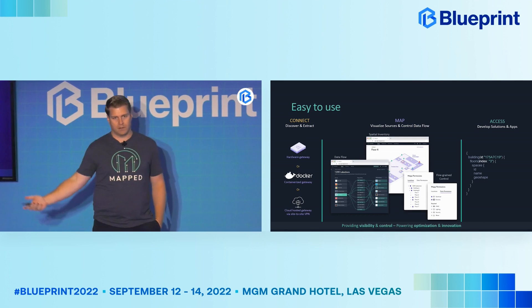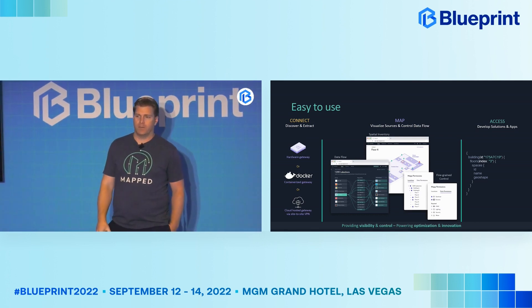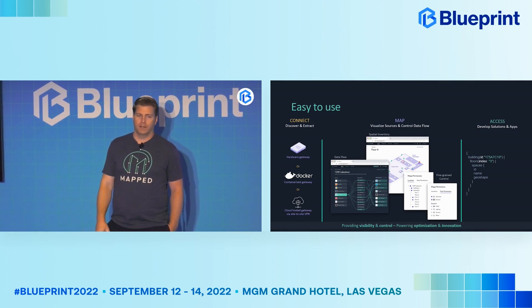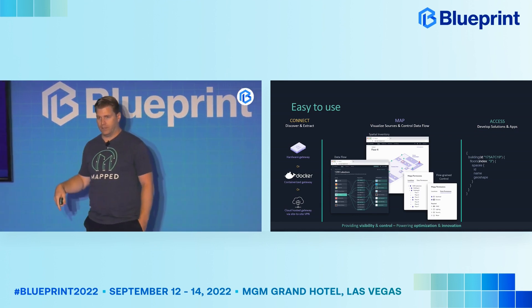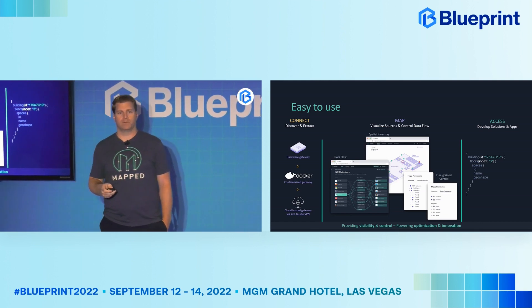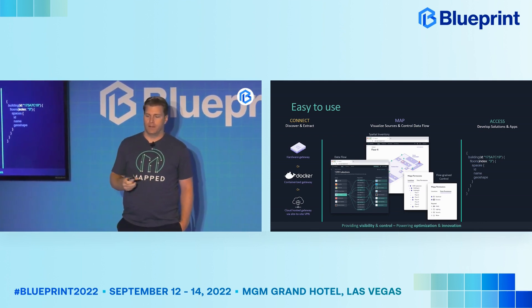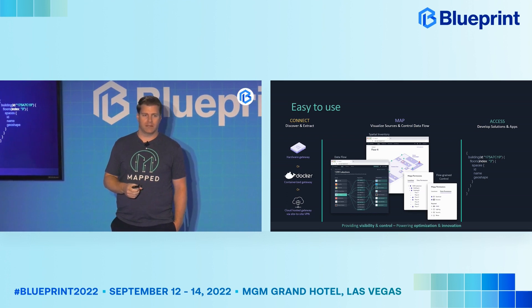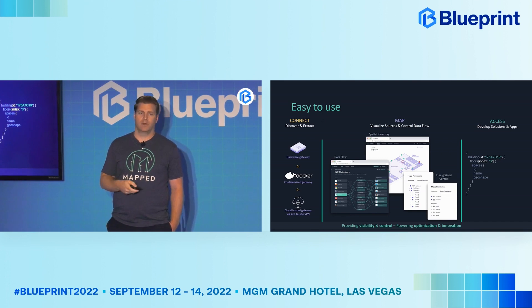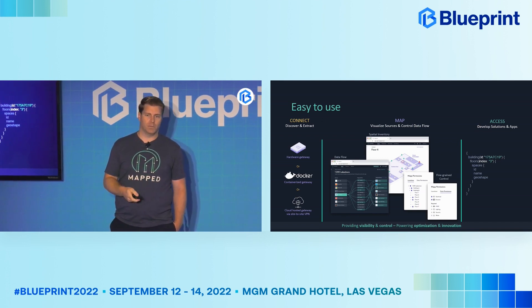The last piece is our actual product — we are an API company powering software developers and data scientists. This query here is what's referred to as GraphQL. This GraphQL query says: for this particular building on the third floor, I want all the names and geoshapes of the spaces inside of that. As a developer, you don't really care whether this came from a DXF file or a slice out of Matterport — you just want the answer to your question. That same thing applies to temperatures, occupancy, and other things that we pull out of the data.